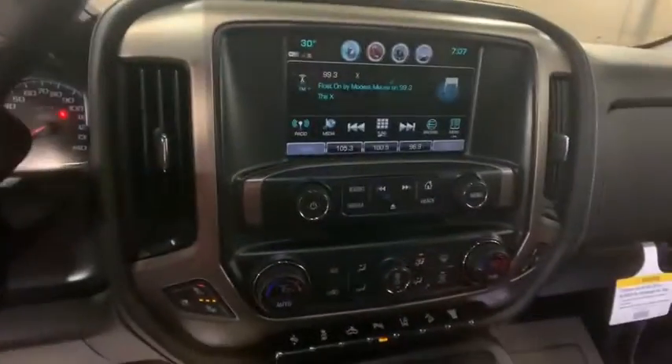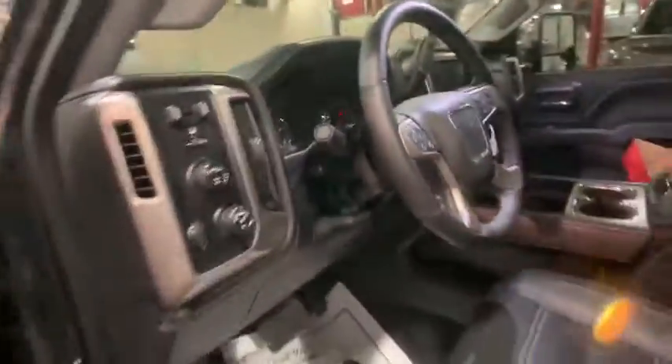Universal garage door opener, power windows, heated steering wheel, compass, electronic stability control, fog lights, power locks.